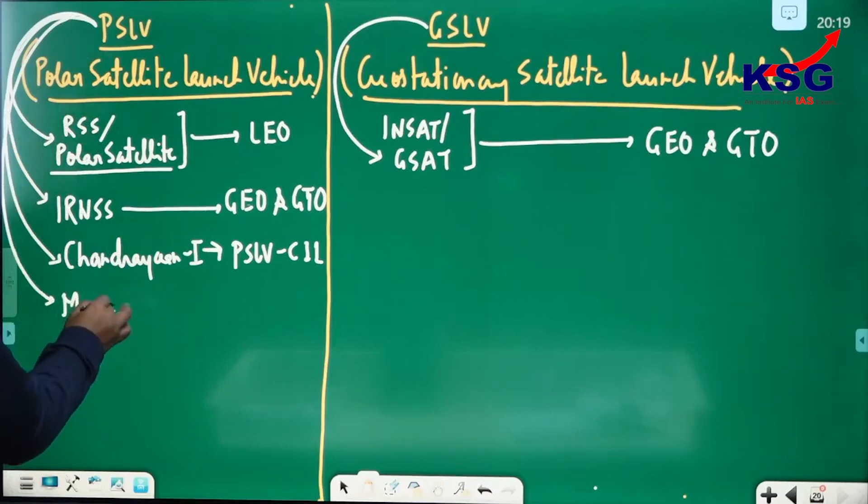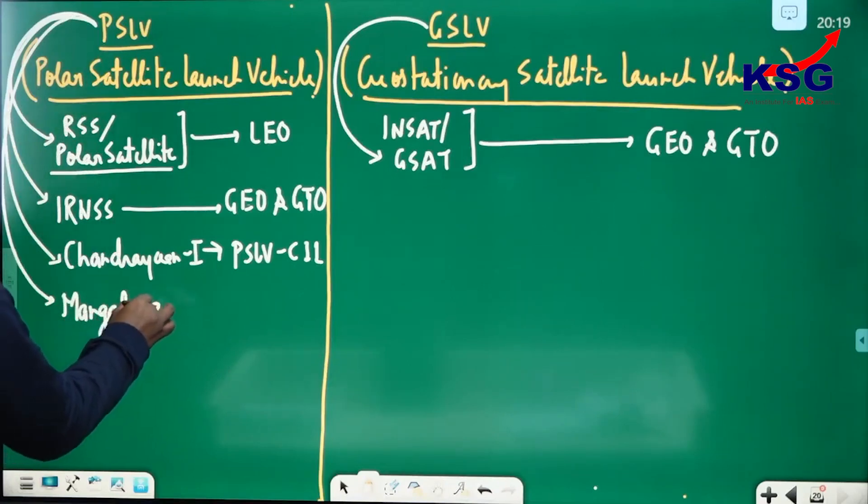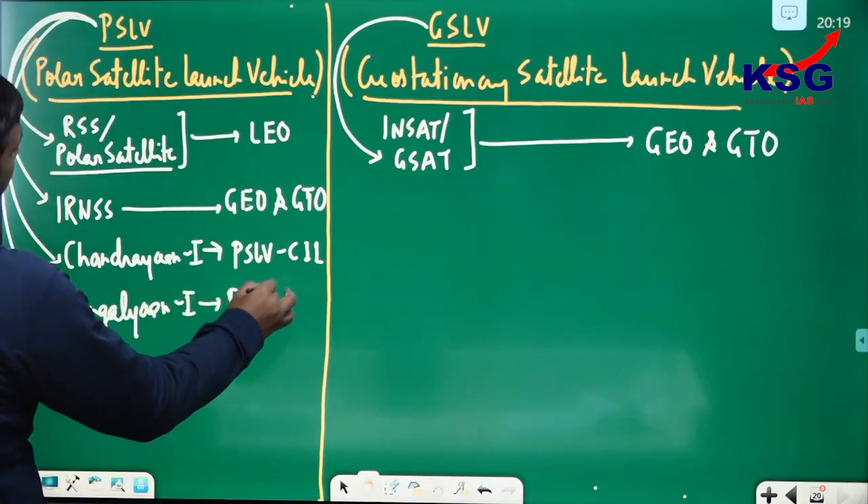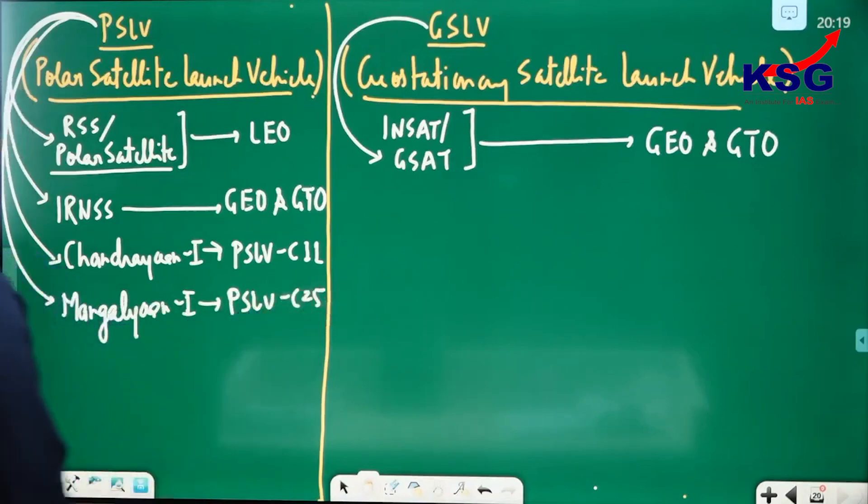More shocking: Mangalyaan-1 was also launched by PSLV. The mission was PSLV-C25. Now you are saying it went 400 lakh km? Yes — Mangalyaan-1 was launched by PSLV-C25 and travelled approximately 400 lakh km to Mars.